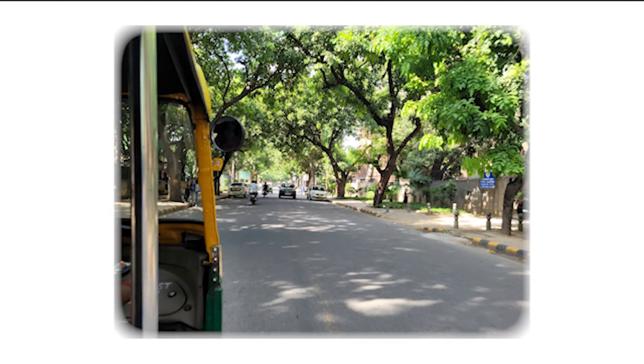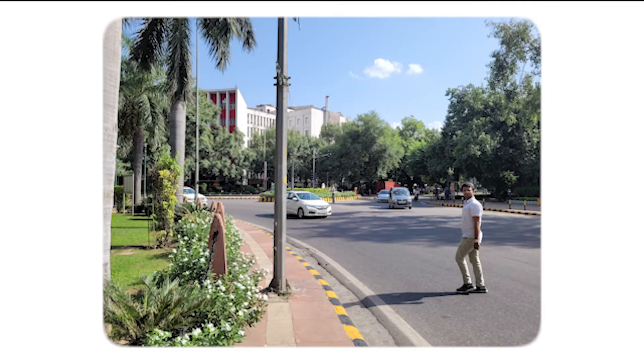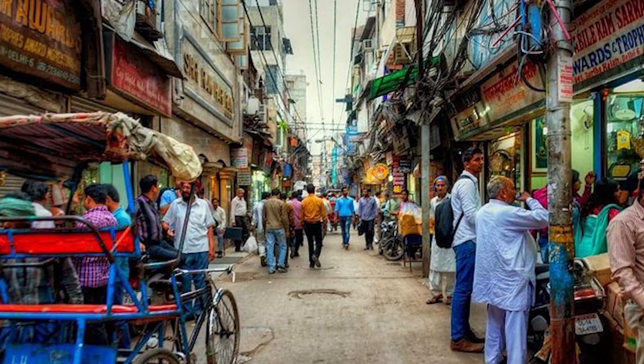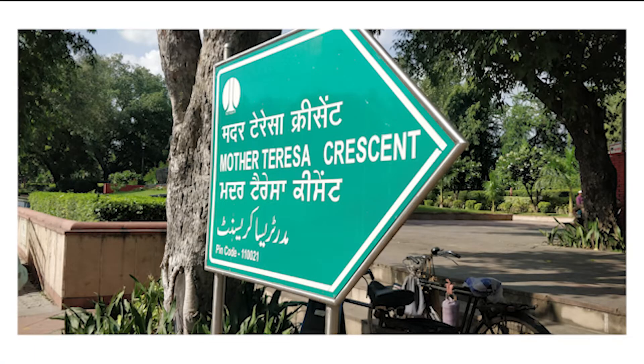The streets in Lutyens' Delhi are very well maintained and serene, with wide roads, walkways on either side, vistas and views, and junctions which are calm and free of hectic traffic, unlike in other parts of Delhi. Signages in Lutyens' Delhi provide proper orientation to where one is situated, and the information is available in Hindi, English, Punjabi, and Urdu in an inclusive manner.